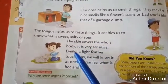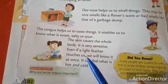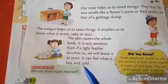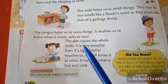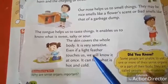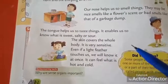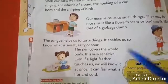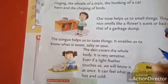The skin covers the whole body. It is very sensitive — even if a light feather touches us, we will know at once. It can feel what is hot or cold. Our skin is very sensitive. If we pour anything on our skin, we can feel whether it is hot or cold. Close your eyes, take an ice cream and keep it on your skin — you can find out whether it is hot or cold.